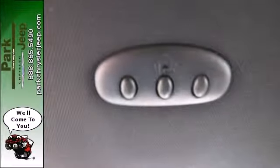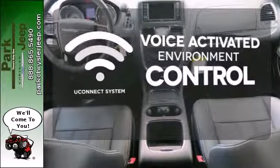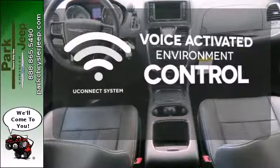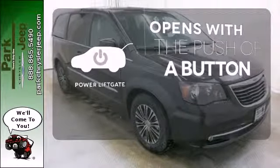Plus, enjoy true versatility with convenient stow-and-go seating. Hands-free and voice-activated Uconnect will keep your hands on the wheel, your eyes on the road, and you connected. The power liftgate offers automatic rear door operation with the push of a button.